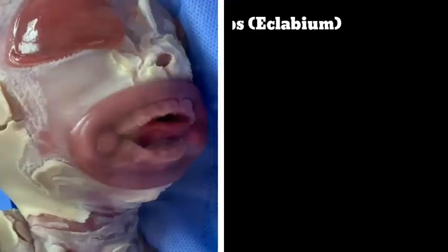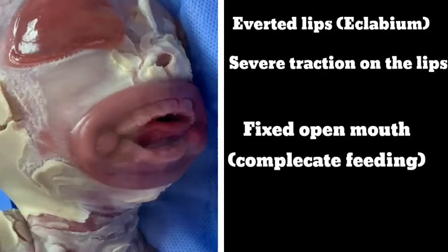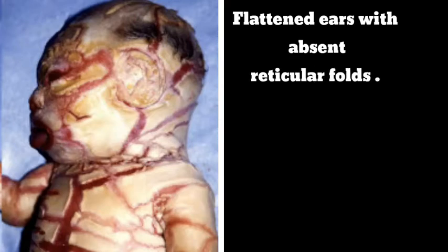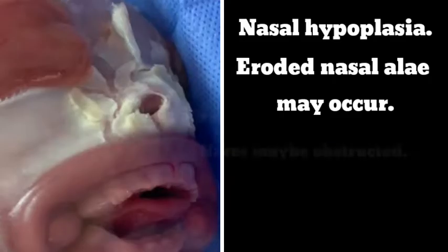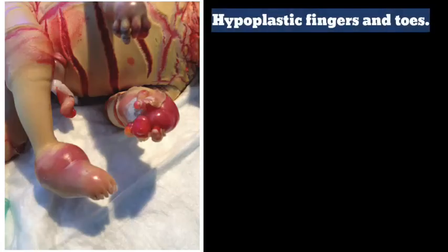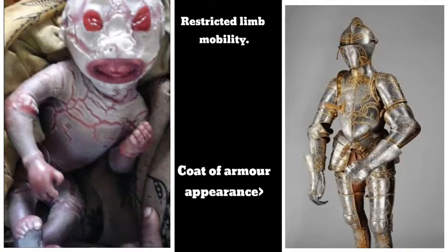Eversion of the lips may be notable — we refer to this as eclabium. The severe traction of the lips and fixed open mouth may complicate feeding. The ears are flattened with absent retroauricular folds. The pinna may be small and rudimentary or absent, and the external auditory canal may be obstructed by scale. Nasal hypoplasia and eroded nasal alae may occur. Hypoplastic fingers and toes, flexion contracture of the limbs, and restricted mobility give a coat-of-armor appearance. Clenched fist and swollen limbs may also be noted.